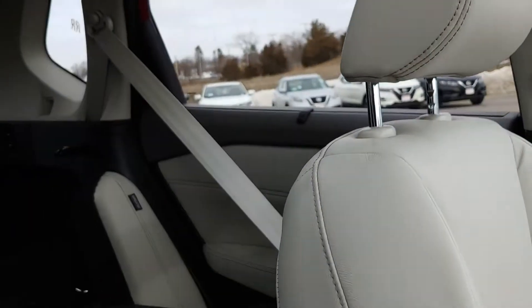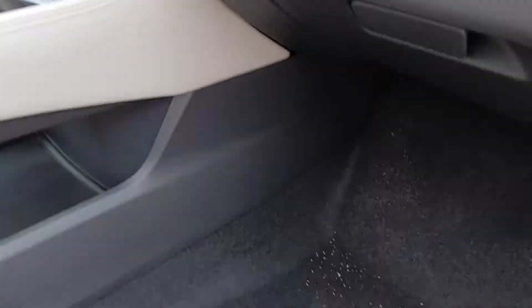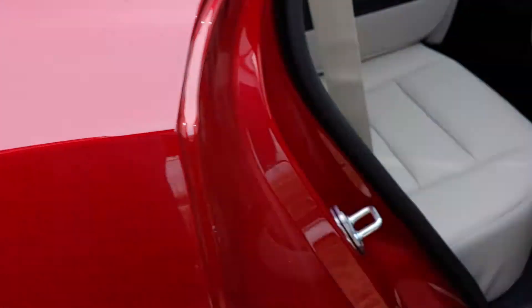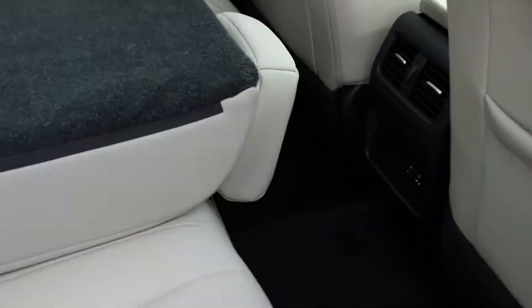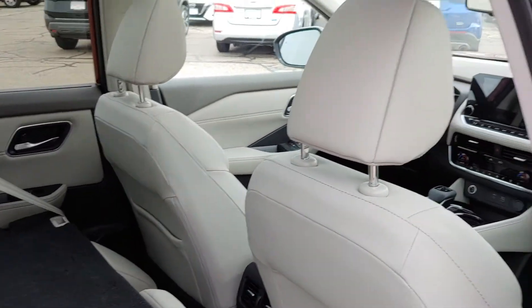Going inside the car here, nice cream colored leather interior. The back seat is nice as well, and the new Rogue SL has a rear climate zone and two USB ports right there. As you can see, these seats do fold down — we got one down right now.